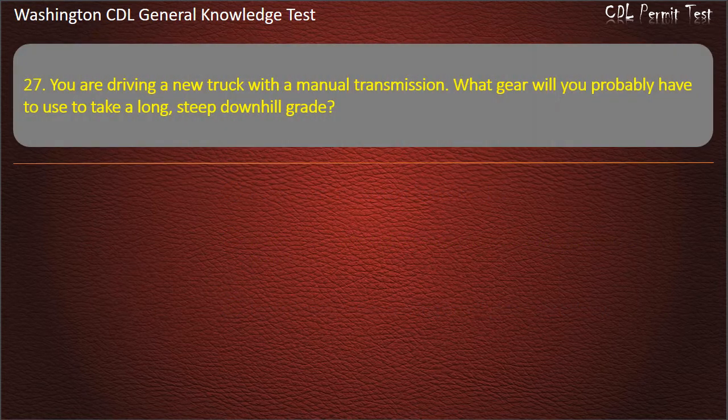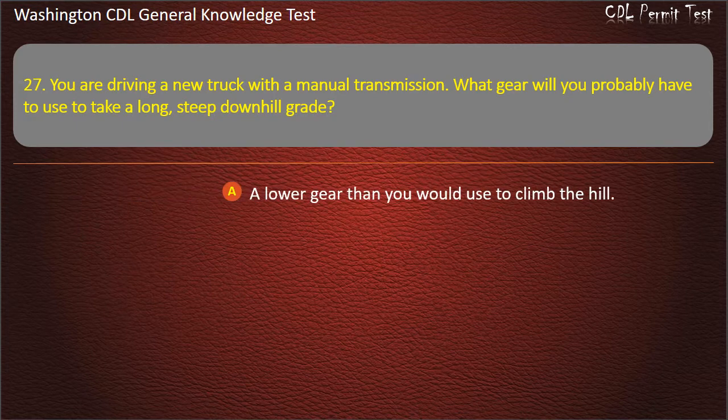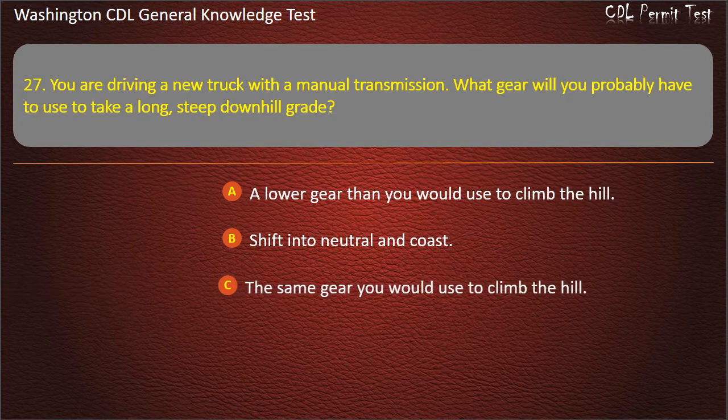Question 27. You are driving a new truck with a manual transmission. What gear will you probably have to use to take a long, steep downhill grade? A lower gear than you would use to climb the hill; Shift into neutral and coast; The same gear you would use to climb the hill. Answer: A lower gear than you would use to climb the hill.